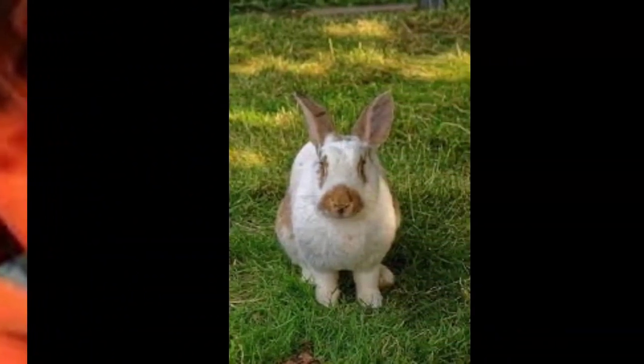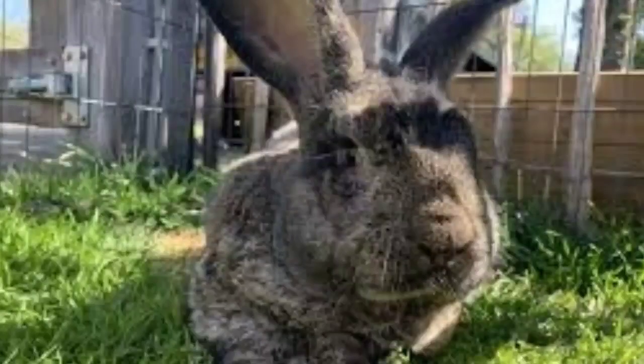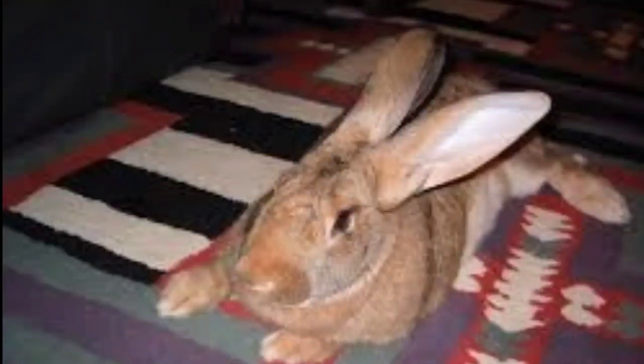Flemish Giants do not reach full size until they are 1.5 years old, and consume a large amount of food during this time. After females deliver kits, and during winter for all Flemish Giants, the rabbits must be fed as much as they can eat and given plenty of water. Obesity due to overfeeding is a major health concern. For both commercial and pet rabbits, excess protein, calories, and minerals such as salt and calcium — often provided when the rabbit owner is supplementing a commercial diet — can also cause kidney stones.